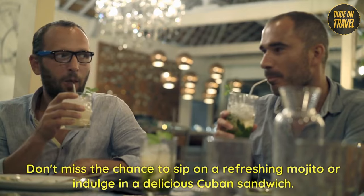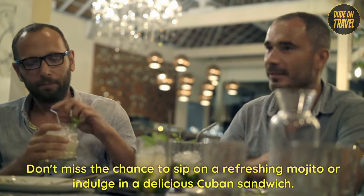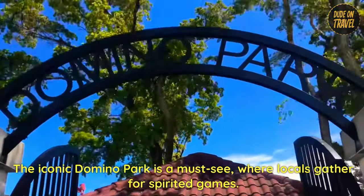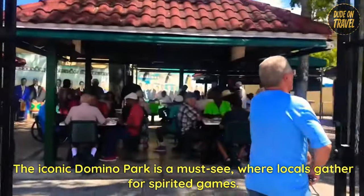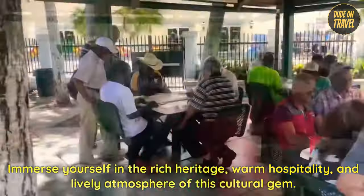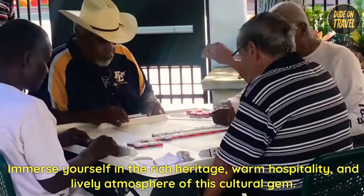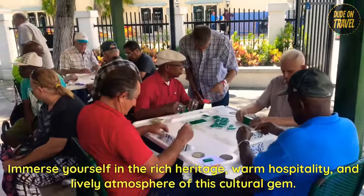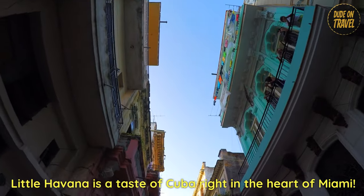Don't miss the chance to sip on a refreshing mojito or indulge in a delicious Cuban sandwich. The iconic Domino Park is a must-see, where locals gather for spirited games. Immerse yourself in the rich heritage, warm hospitality, and lively atmosphere of this cultural gem. Little Havana is a taste of Cuba right in the heart of Miami.